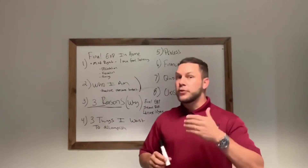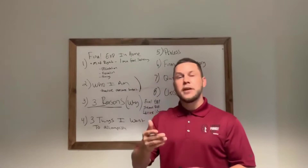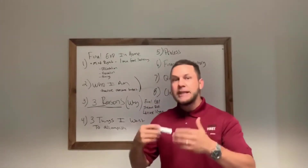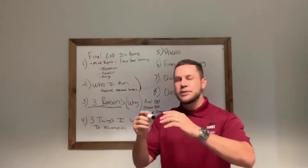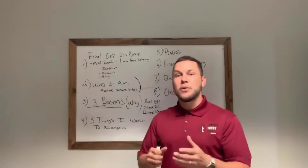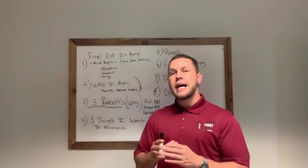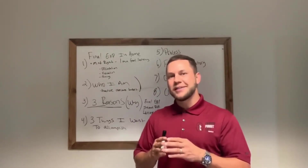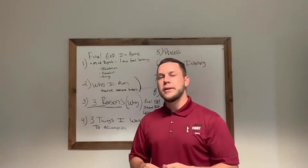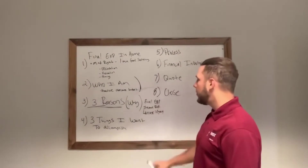I'm not just listing the three reasons — I'm describing why each one is important by painting pictures. When I say final expense, I say the last thing you want to think about is, 'Oh God, what do I do?' For income replacement, the last thing you want to think about is how to adjust your bills. I'm painting the picture of what it's going to be like. I'll say, 'Bob and Mary, the one thing probably guaranteed is that one of you is going to be here without the other.' One of you will still be here — this is what's going to happen.